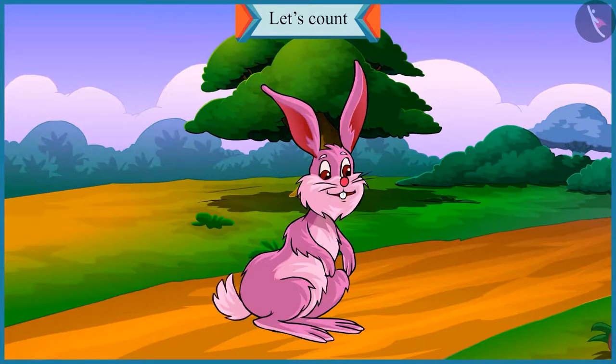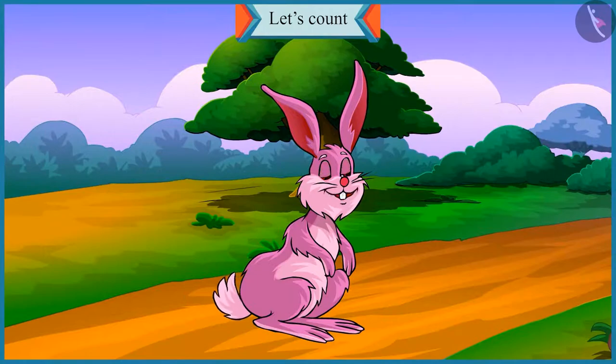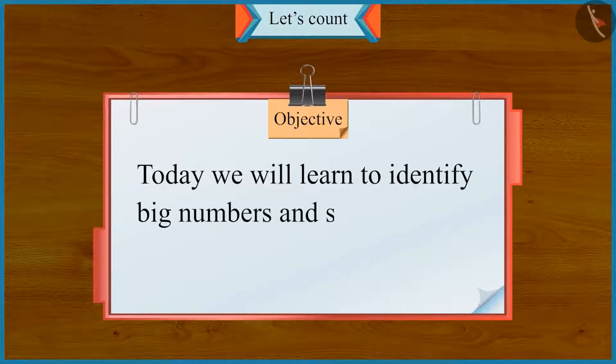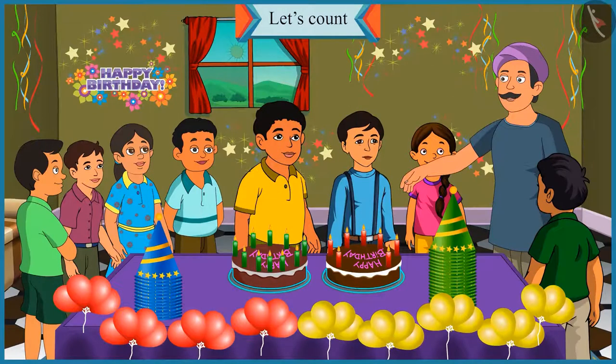Friends, today is Chotu and his brother Motu's birthday. So their uncle has organized a birthday party for them. Today we will learn to identify big numbers and small numbers in this video. You are all welcome to Chotu and Motu's birthday party today.